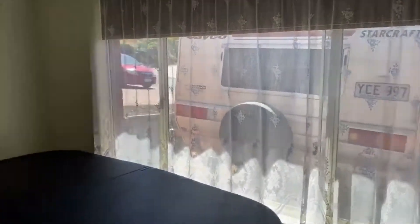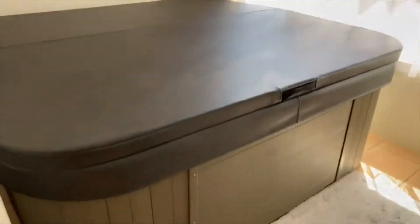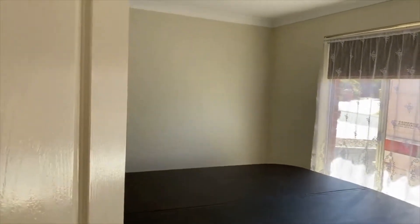Now, my sellers are big fans of the spa, so they've actually moved the spa inside. But this is the study, and it's definitely big enough to have it as a fifth bedroom if you need. The spa is portable, so you could relocate that outside if you wish — it does come with the property.